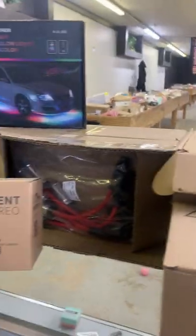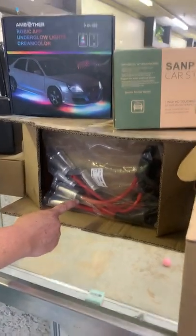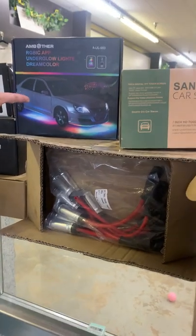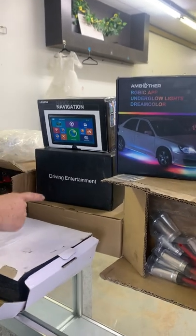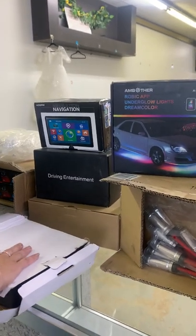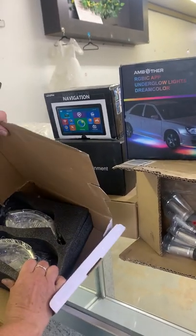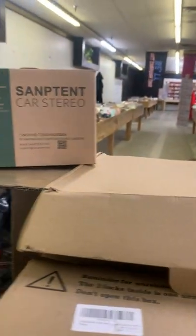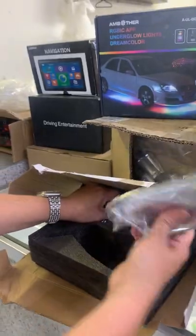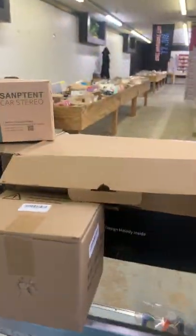We have doorknobs, including square doorknobs, another car stereo, and more car accessories. Plug wires, lights for your car, navigation systems, and more driving entertainment. We also have chrome mirrors — assuming for a motorcycle or moped — they're really neat and heavy.